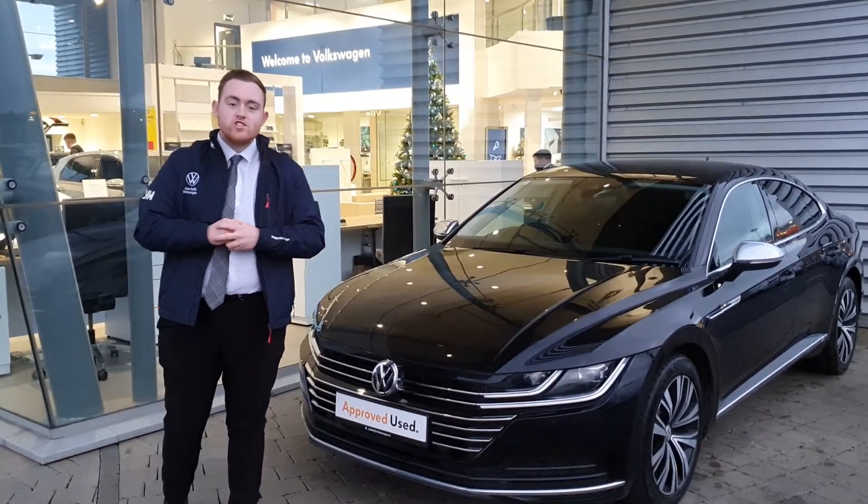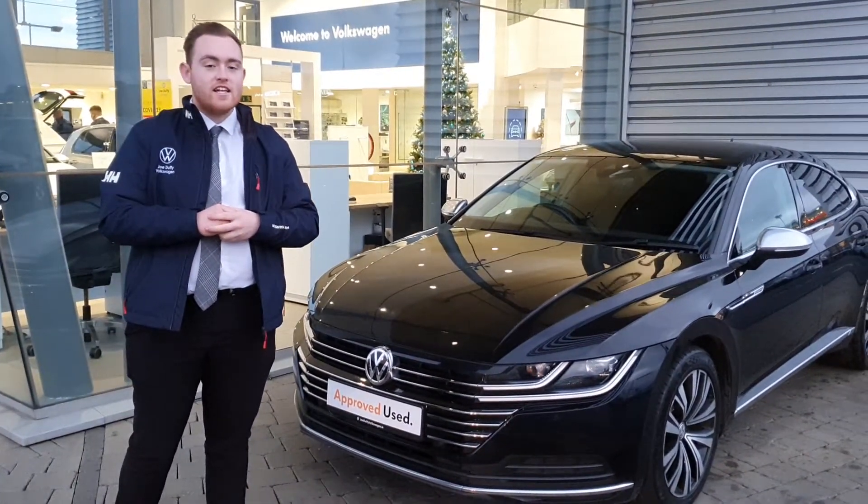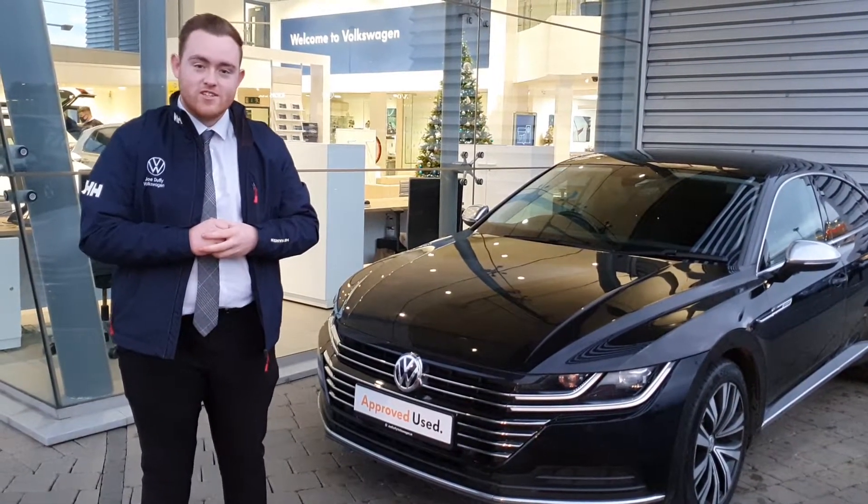If you have any more questions or queries, or would like to book a test drive on this beautiful car, please don't hesitate to call our sales team or drop in to us on 01-864-7704. Thanks guys, have a good one.